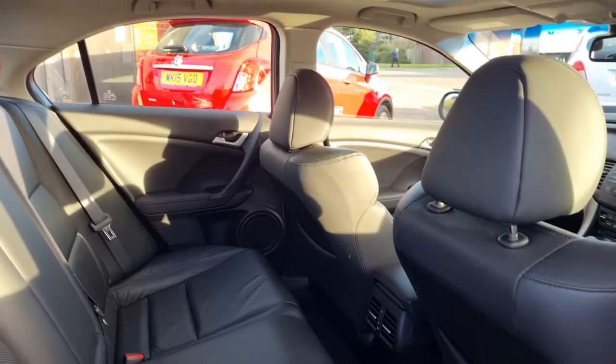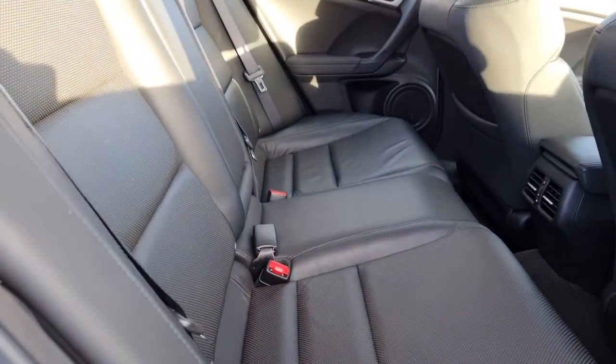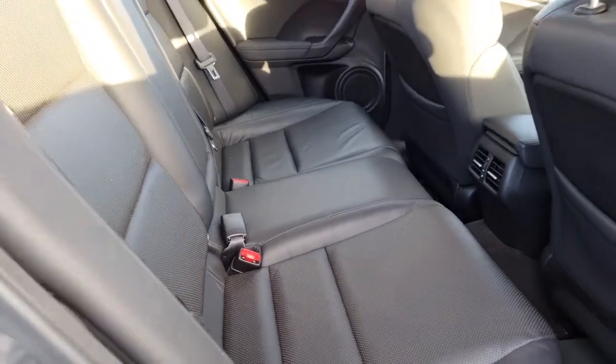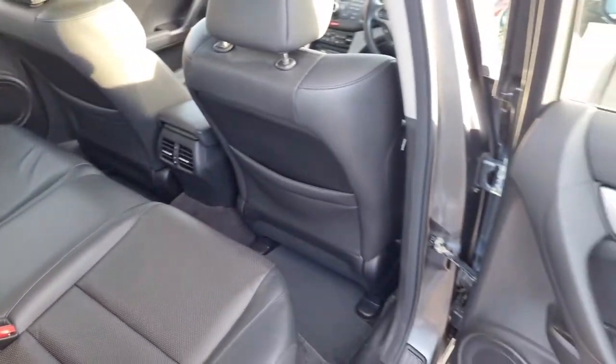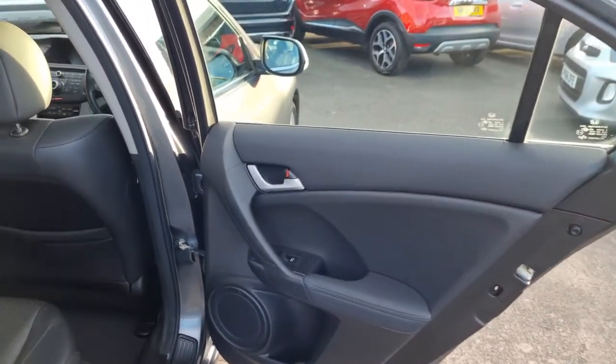Into the back of course you've got lots of leg room. Three headrests, three proper seatbelts — you can comfortably fit five. It's got ISOFIX as well for the child seats. Carpet mats throughout, and you also get electric windows in the rear.